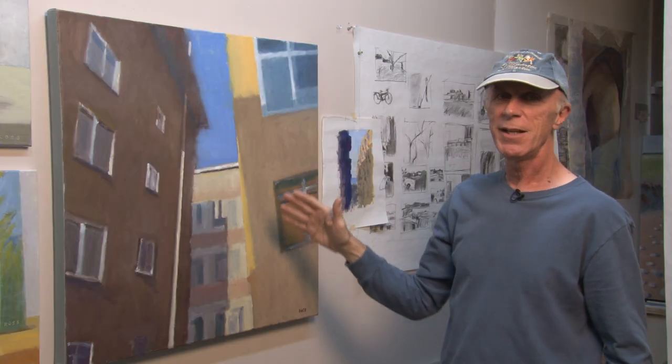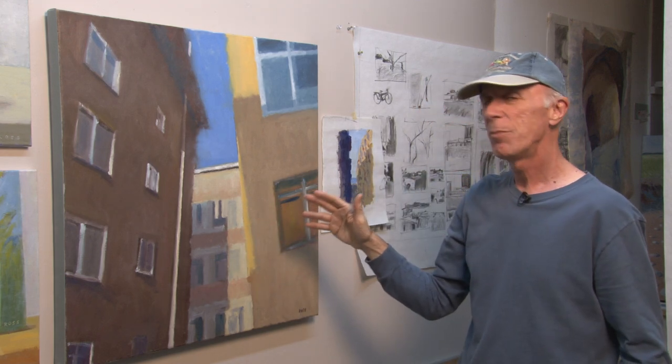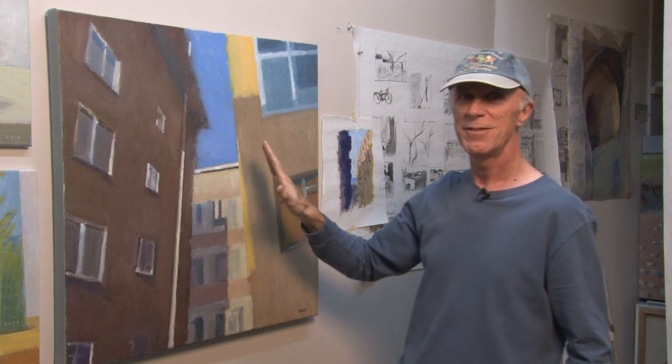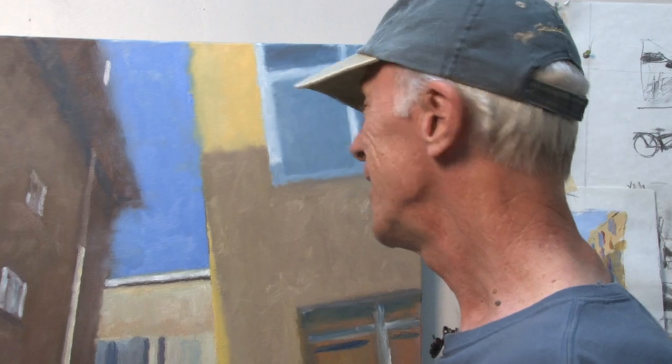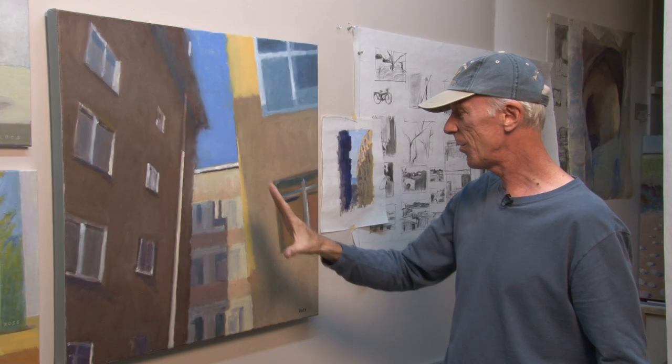In this painting I used not only the paintbrush and the palette knife, but I used the most original paint tool you have: your hand. You can go back to the caves of Lascaux in France and you'll see cave paintings — they were all done with their hand.